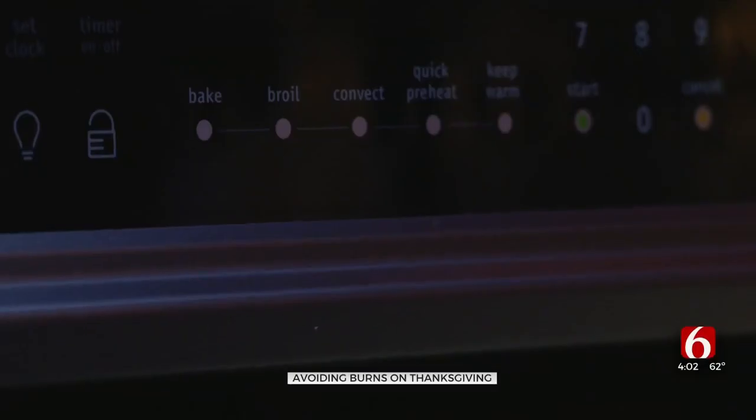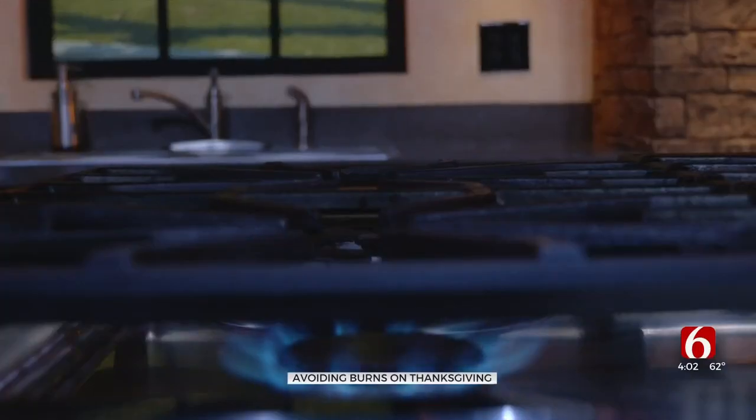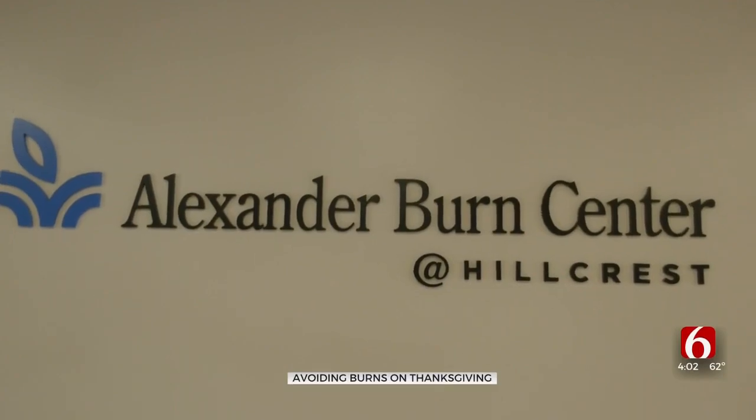Lane also encourages a safe cooking environment for kids by advising parents to keep them at least 3 feet from hot appliances. When they're in the kitchen, make sure that you're keeping an eye on all small children, and don't leave them alone in the kitchen. Because at the end of the day, you want to have a nice dinner with your loved ones, not a trip to the emergency room.